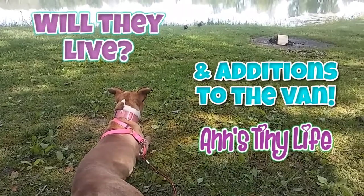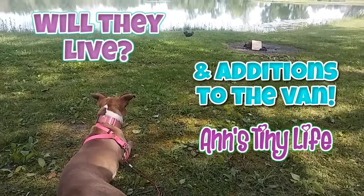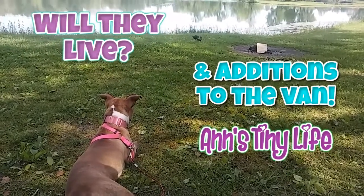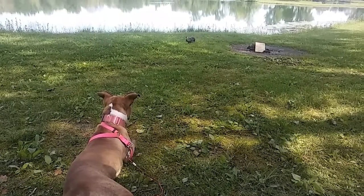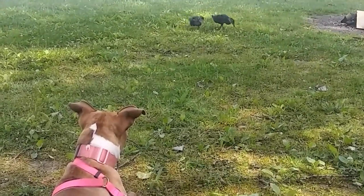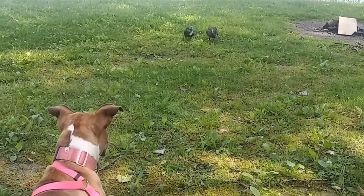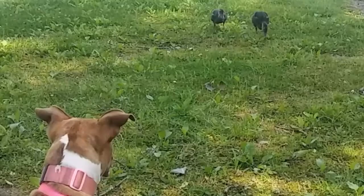Hey everybody, Ann here. I've made some additions to the van, but this has also been a training outing for Betty. There are two cute little ducks over there approaching the camp. Does Betty kill them, or does Betty just let them pass? Does she let them live? I don't know — that's a big challenge for a big dog and a toodle of ducks. You'll find out at the end of the video.